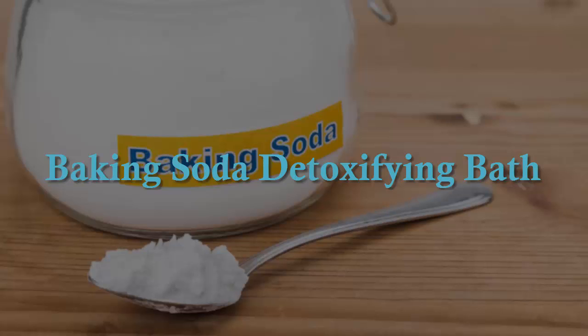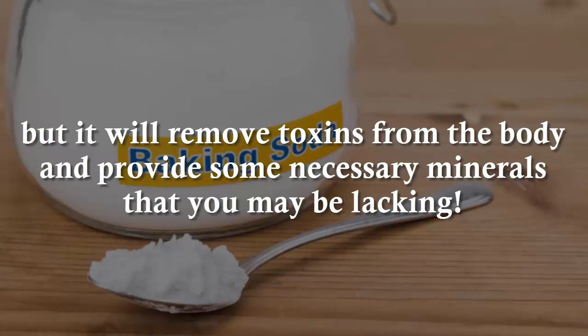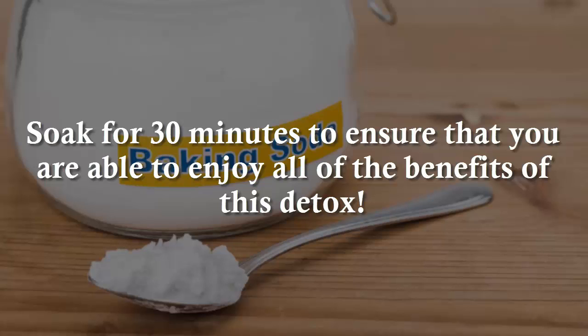Baking Soda Detoxifying Bath. This detox bath will not only provide you with a relaxing soak, but it will remove toxins from the body and provide some necessary minerals that you may be lacking. You will need 1½ cups of baking soda and 2 cups of Epsom salts. Draw a hot bath and add the above ingredients. Soak for 30 minutes to ensure that you are able to enjoy all of the benefits of this detox.